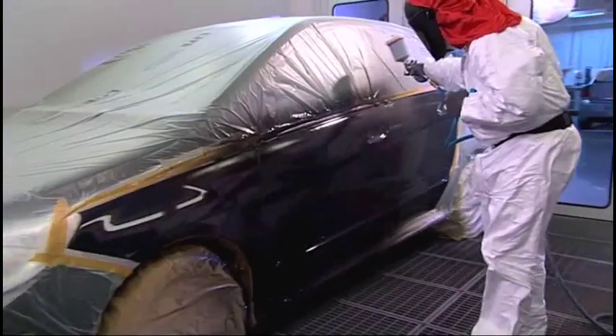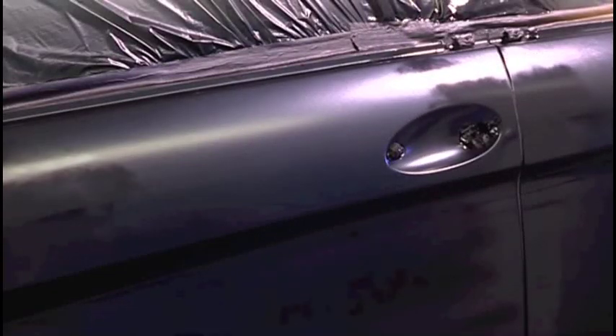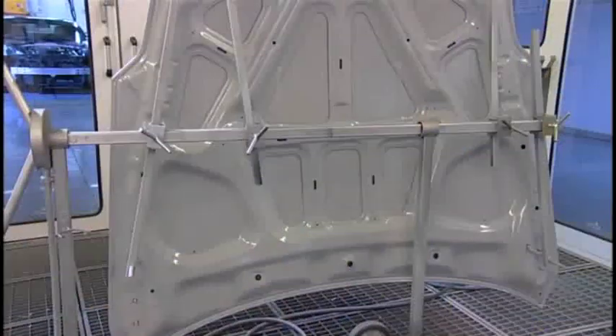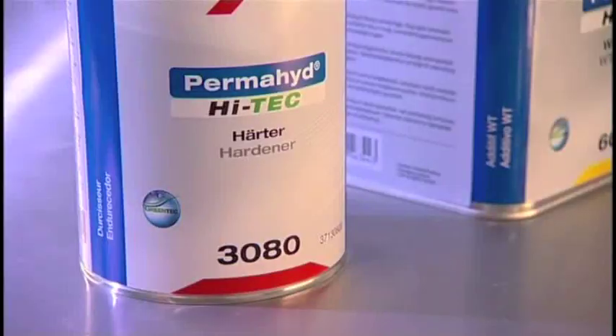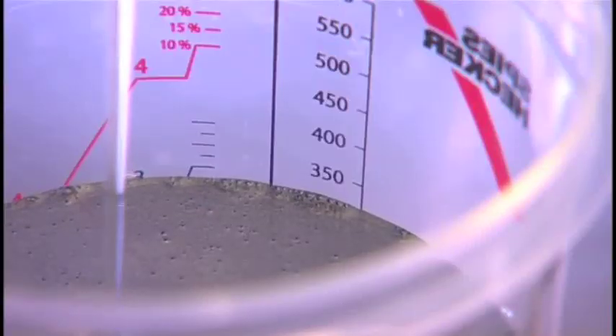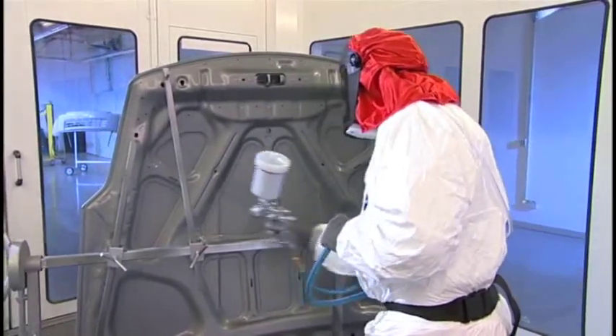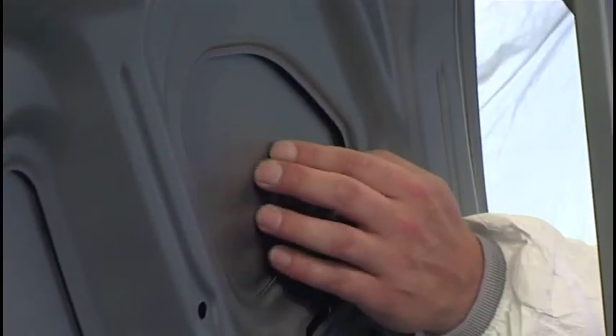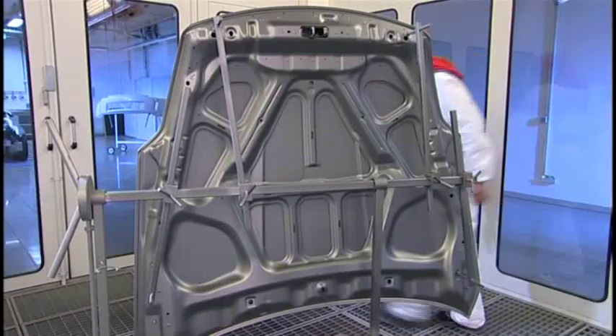Body shops also benefit considerably from Permahide Hi-Tech's rapid flash-off. Innovative trends from the automotive sector often pose new challenges for the refinisher. The restoration of an interior coating is made much simpler by the addition of a special Hi-Tech hardener, which optimizes hard drying and gives the finish strong resistance to chemical and mechanical attack. This means there is often no need for a clear coat film in the interior.